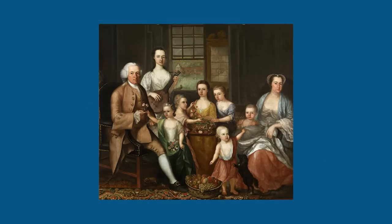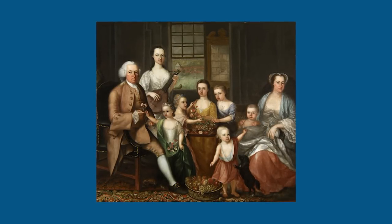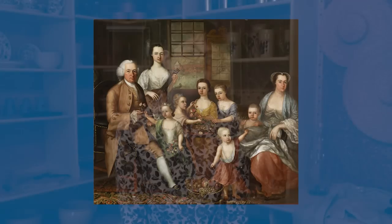Today, many genealogists actually reach out to us because they know their families came here when Dumfries was a thriving port town. Unfortunately a lot of people did leave during the siltation of the creek, but a lot of families today realize the importance of Dumfries and contact us to research their family history.